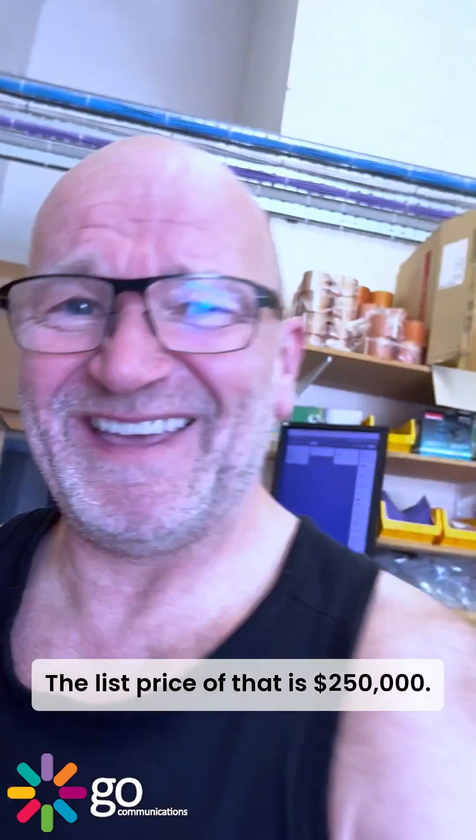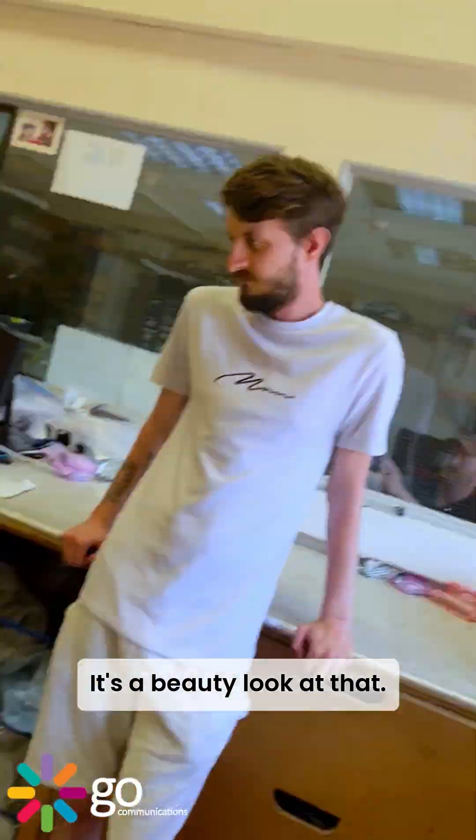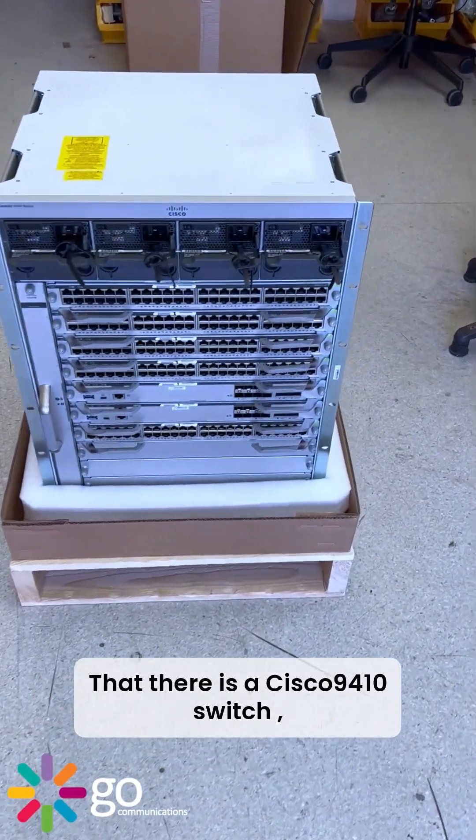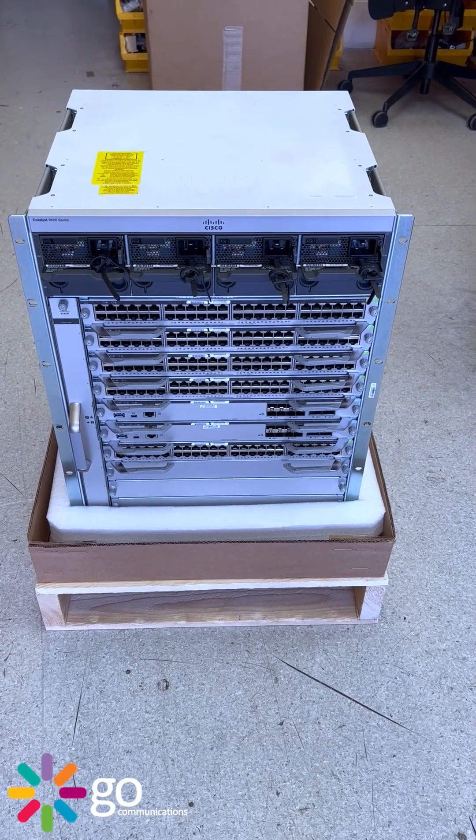The price of that is $250,000. What I think is a work of art — it's a beauty. Look at that. That there is a Cisco 9410 switch.